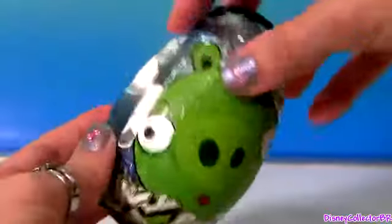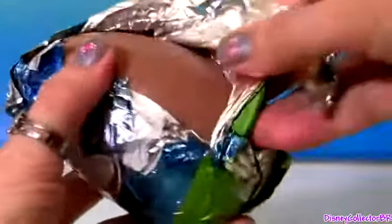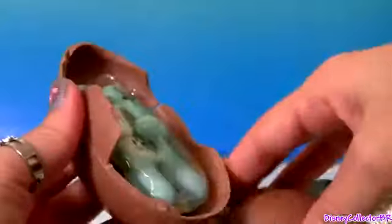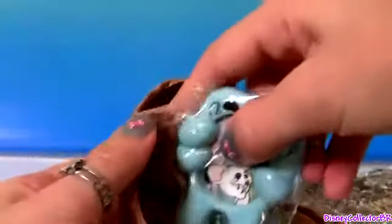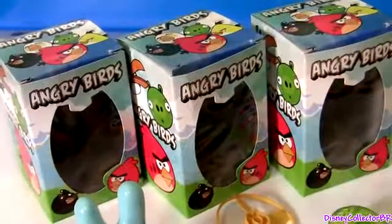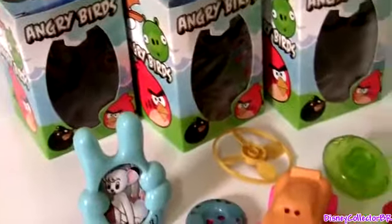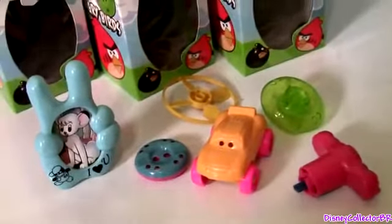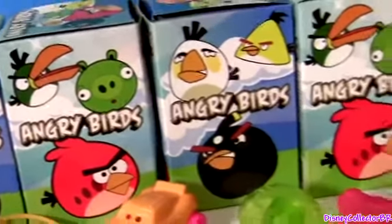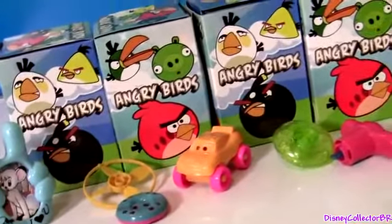And here's our last egg surprise. These Angry Birds egg surprises were actually very disappointing — no Angry Birds toys at all. Well guys, thanks for watching my videos and stay tuned for a lot more egg surprises right here on Disney Collector.